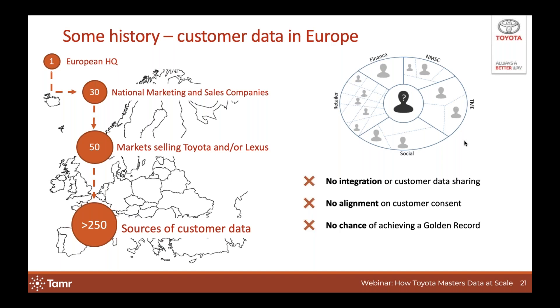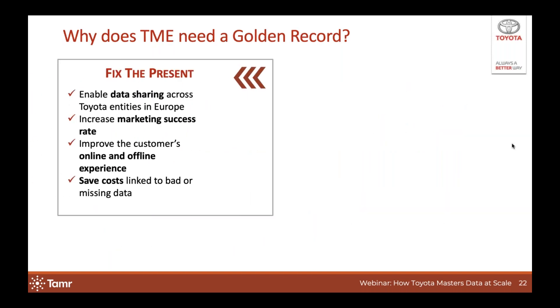To our end customers, Toyota is just one brand, so they expect a consistent experience. Customers don't care that there are multiple legal entities behind that one brand. Our ultimate goal is to achieve this golden customer record — a single ID for every single customer in Europe — and you will hear me repeat that goal multiple times throughout this presentation. But given this starting condition, there was no easy way to achieve that goal.